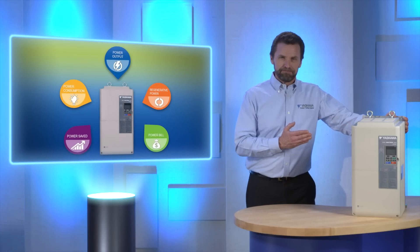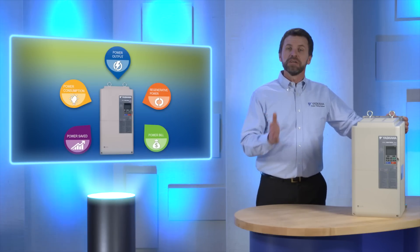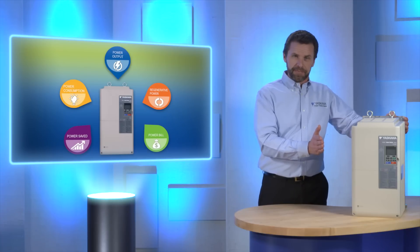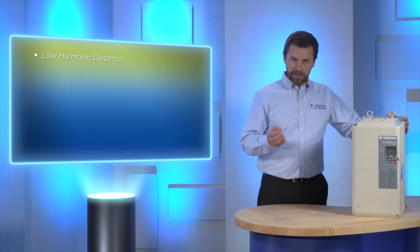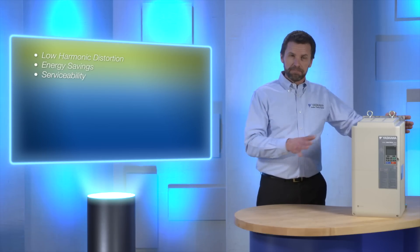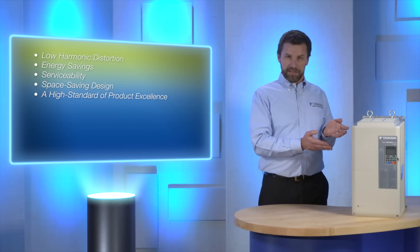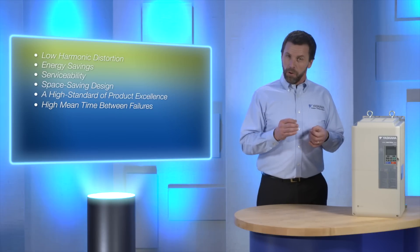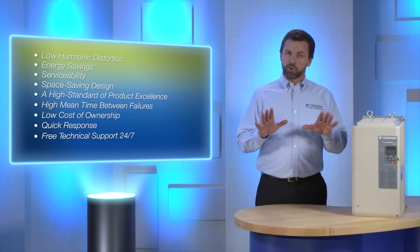The Z1000U — the world's first low voltage matrix drive to directly convert input AC voltage to output AC voltage. Ideal for HVAC applications that require extremely low harmonic distortion, energy savings, and serviceability in a space saving design. A high standard of product excellence, high mean time between failures, low cost of ownership, quick response, free technical support 24-7, and a great return on your investment — you get it all from the world's leading motion and drive specialist, Yaskawa America.